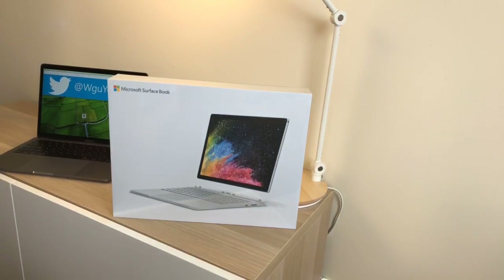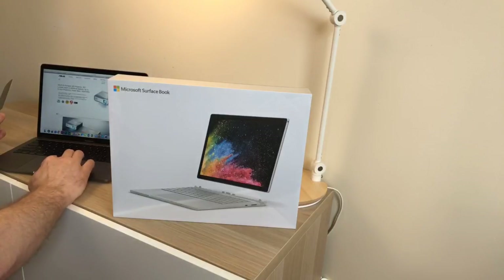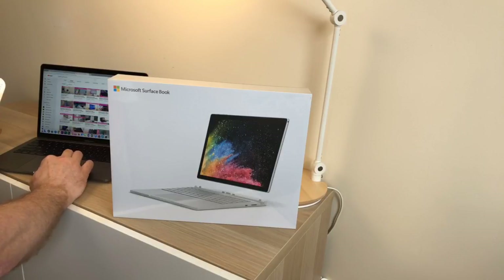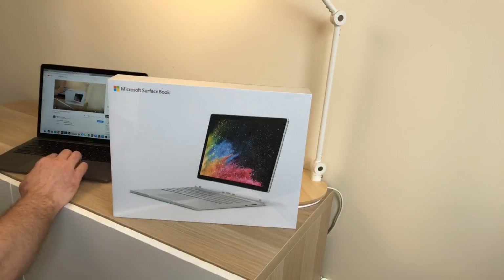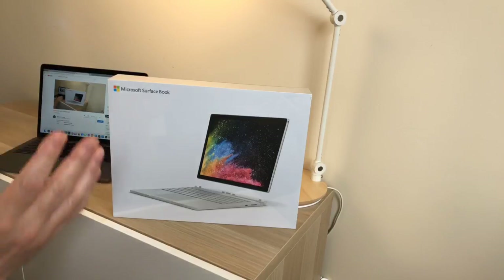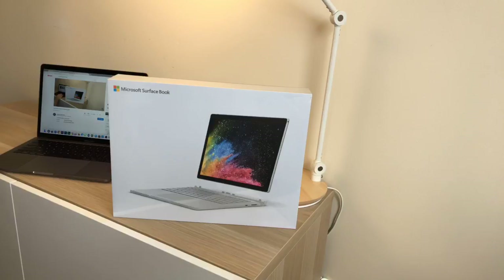We're live! Let me just check on my laptop if the stream is working. Surface Book 2 — okay, I'll just check, there may be chat enabled, there should be chat enabled. Surface Book 2 — yeah, seems like it's all working. Is the chat working? Okay, first time streaming so please bear with me. You can say something and you can super chat.